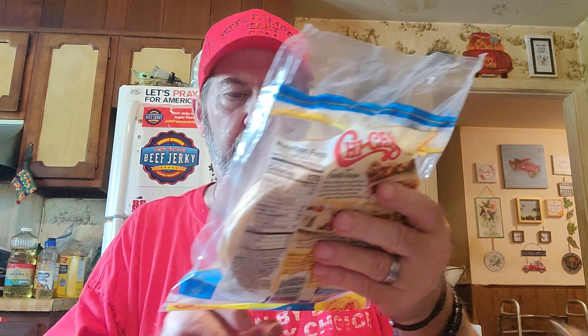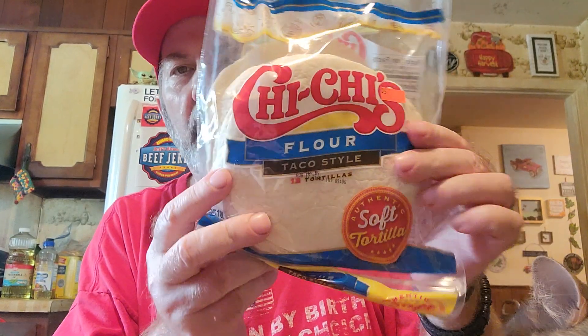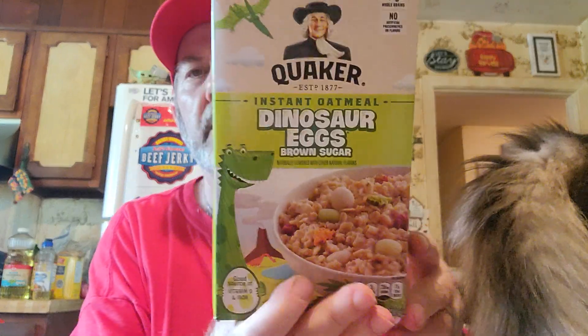We got these Chi-Chi's small street taco size tortillas because we thought we might make street tacos one night. We also got Quaker instant oatmeal dinosaur eggs brown sugar, and that was $1.99 — no kidding!